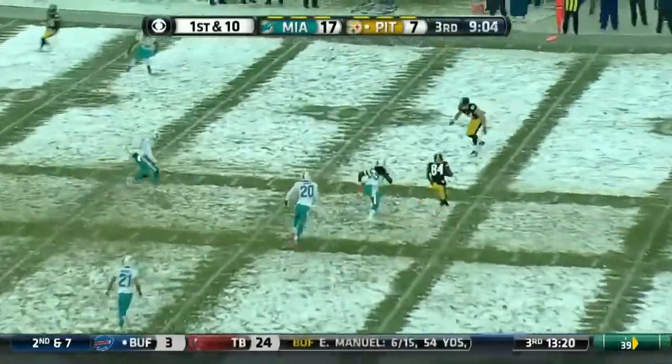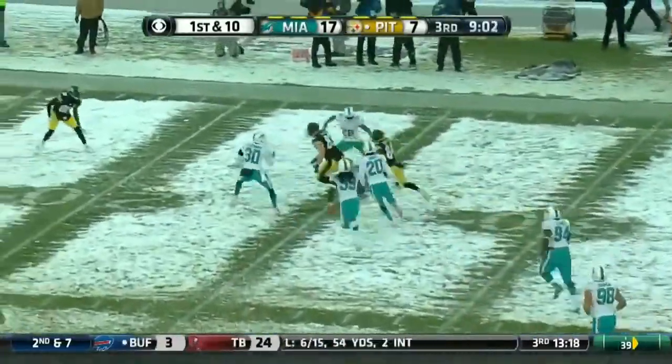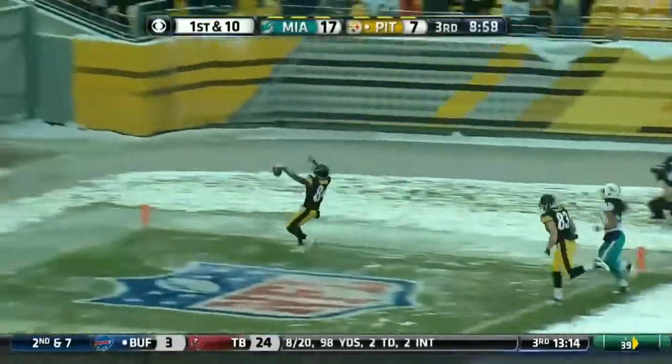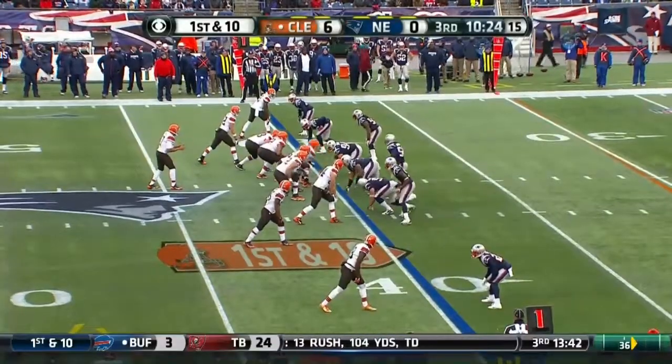Roethlisberger at dark. Antonio Brown, Brown turning on the speed. Antonio Brown takes it all the way. Brown's mounting a lot of challenges.